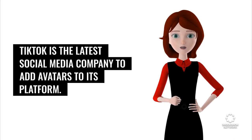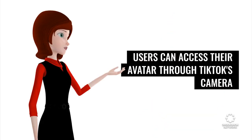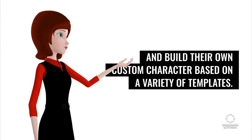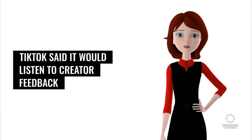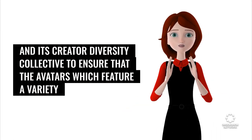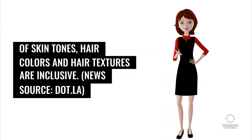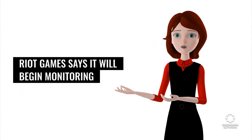TikTok is the latest social media company to add avatars to its platform. Users can access their avatar through TikTok's camera and build their own custom character based on a variety of templates. TikTok said it would listen to creator feedback and its creator diversity collective to ensure that the avatars — which feature a variety of skin tones, hair colors, and hair textures — are inclusive. News source: dot.LA.